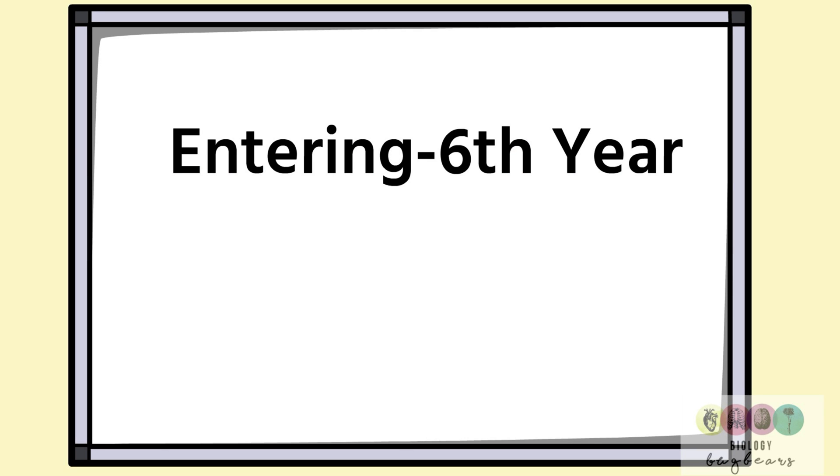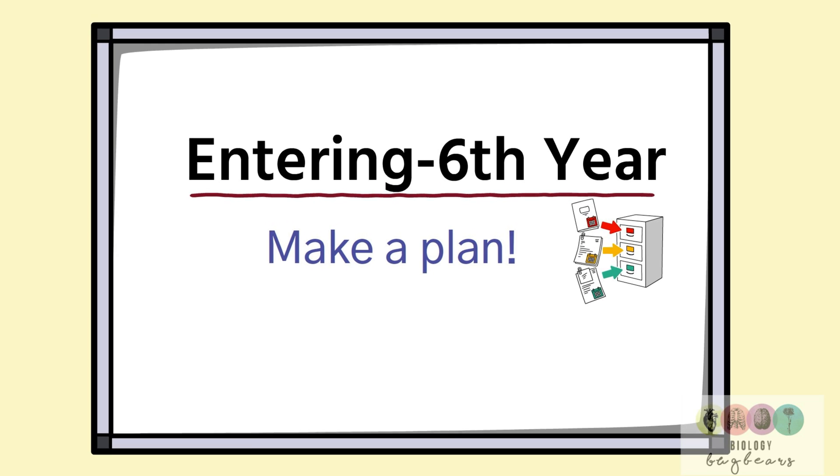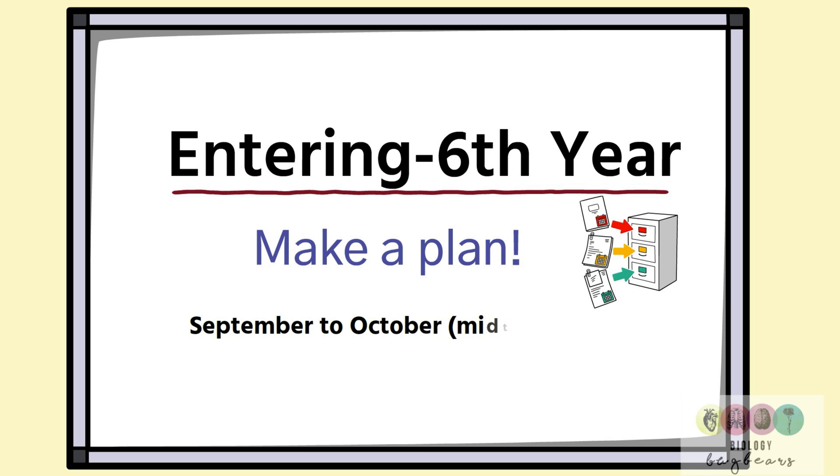This video is for students entering sixth year — so you've completed fifth year biology and you're entering into your final year. This video is to help you make a plan, to kickstart your revision, and it's going to run from September until midterm break, the end of October.